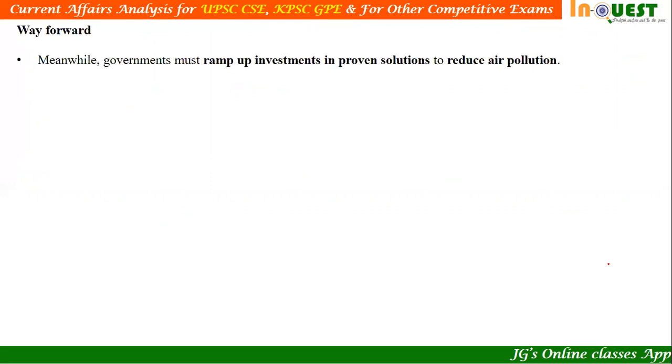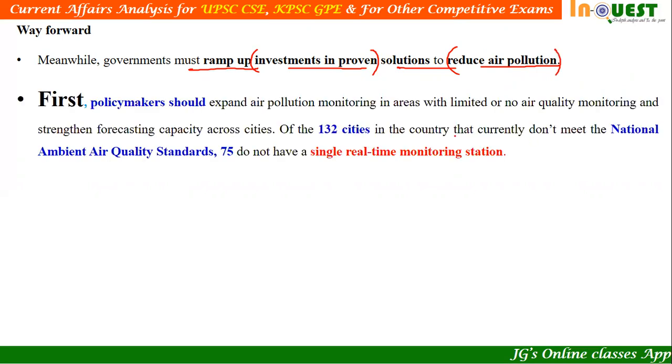What are the alternatives to control air pollution? The governments must ramp up investments in proven solutions. The first solution: policymakers should expand air pollution monitoring in areas with limited or no air quality monitoring and strengthen forecasting capacity across the city. We need to monitor the extent of pollution happening — this is like a diagnosis. Just as a doctor first diagnoses to find the cause of disease, we need to find out the extent of air pollution. Without knowing it, searching for a solution is like searching without knowing the problem.